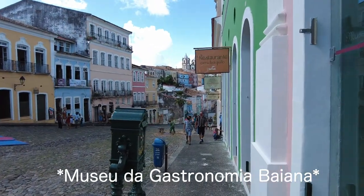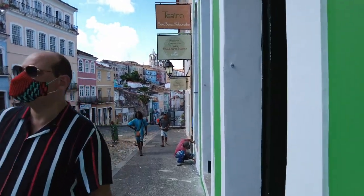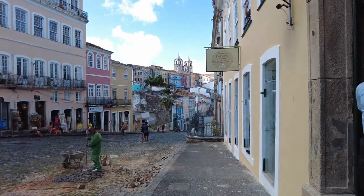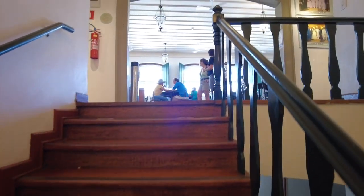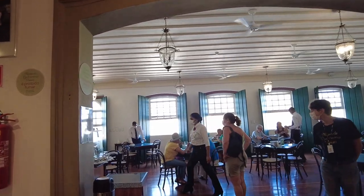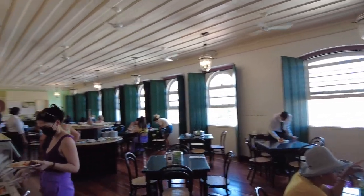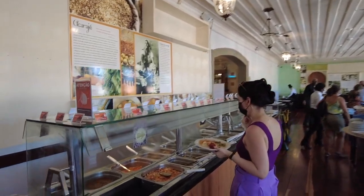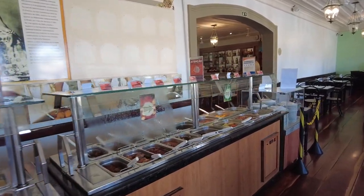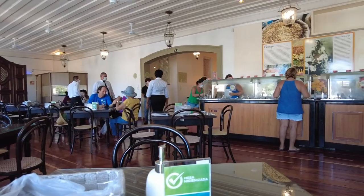There's a museum and restaurant at the same time here, so I'm going to check out the restaurant first because I haven't eaten — it's like three o'clock. It's a buffet, and I think they have students here who prepare it. Let's see how it tastes. It's supposed to be the typical food of Bahia.